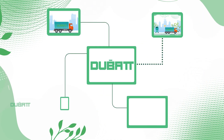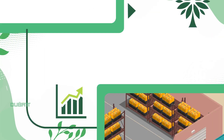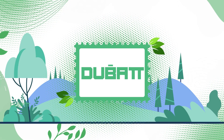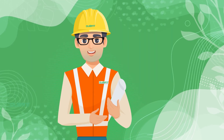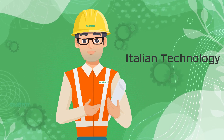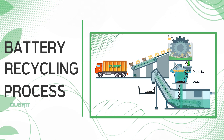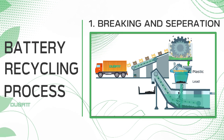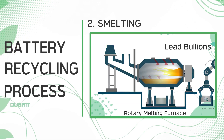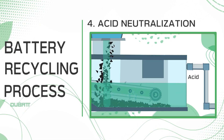Dubat has devised an organized recycling plan for the collection, transportation and storage of scrap batteries to our facility without impact to the environment. We employ industry best practices and state-of-the-art Italian technology in our recycling process. The battery recycling involves a complex four-stage process of battery breaking and separation, smelting, refining and acid neutralization.